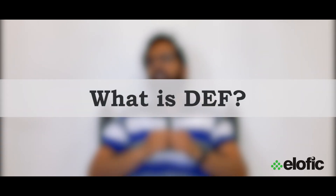Hello everyone and welcome back to our channel. Today we are going to talk about Diesel Exhaust Fluid, also known as DEF. So what is this DEF?